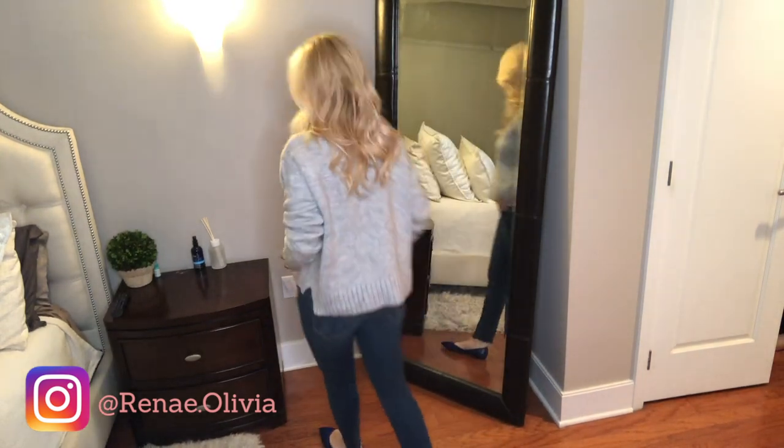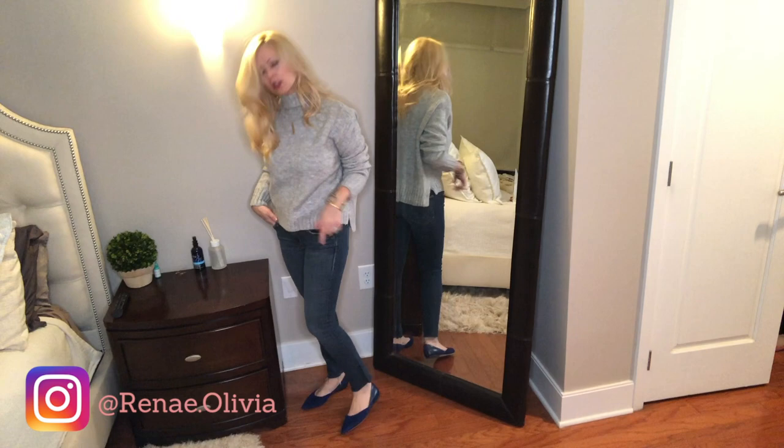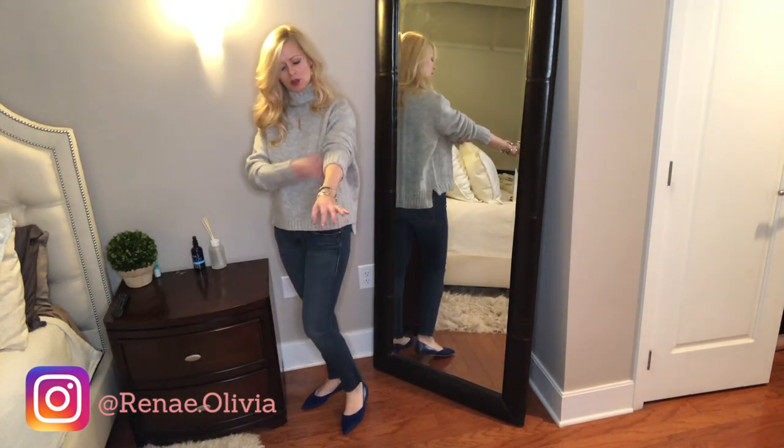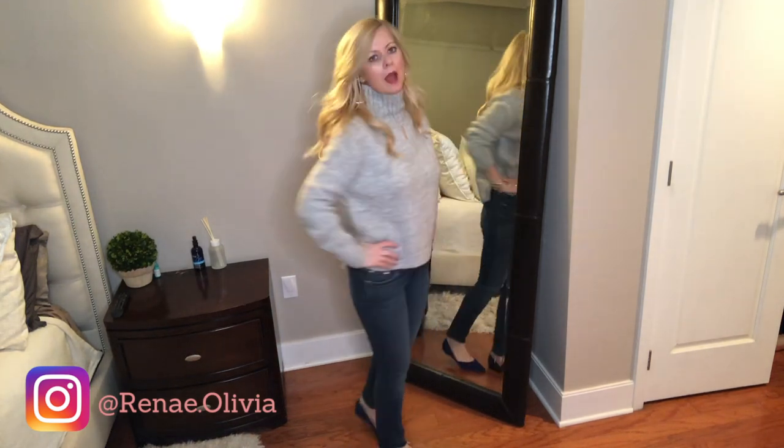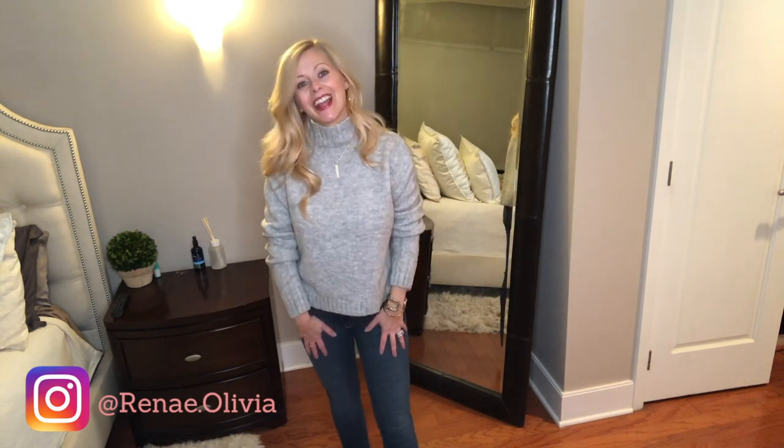I was debating whether or not to even put this in the video because it's coming on spring and this is a heavy sweater, but I really love it. It's super comfortable and just looks very put together with the jeans and flats. I will definitely be wearing this — it's actually still cold here in New York, like 35 degrees right now, so I can still wear it anyway. I really like it.